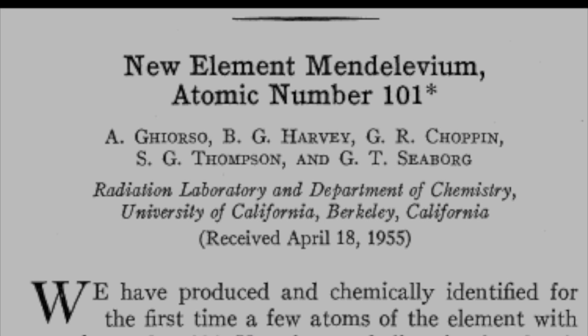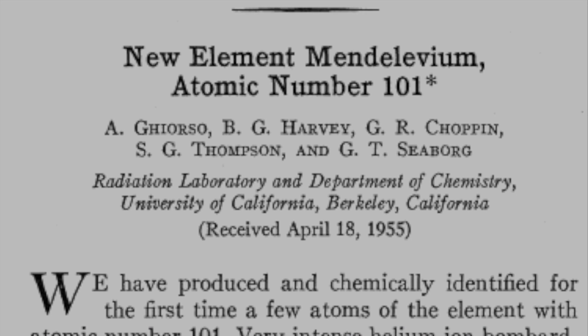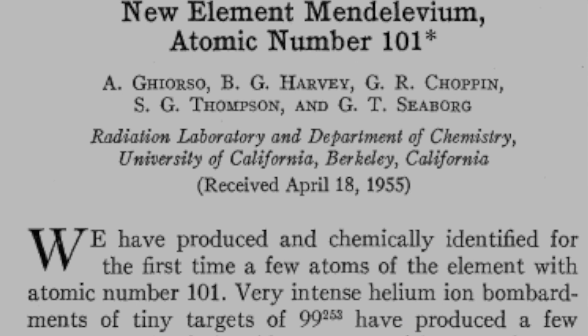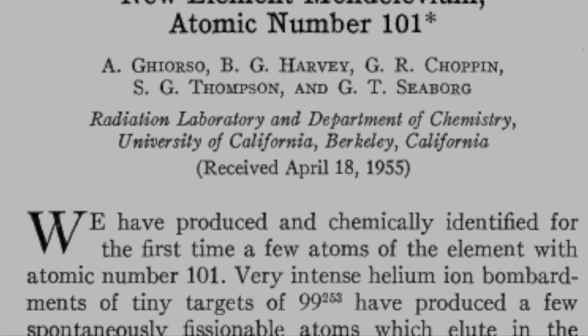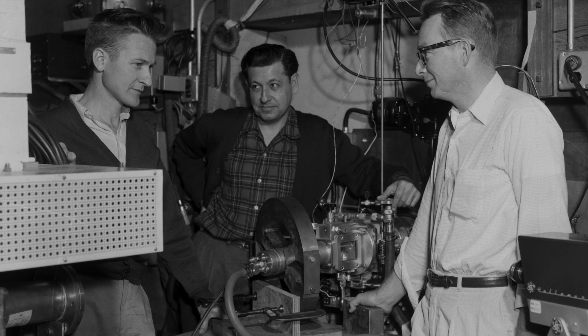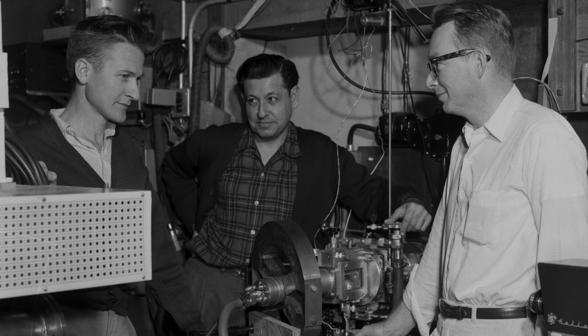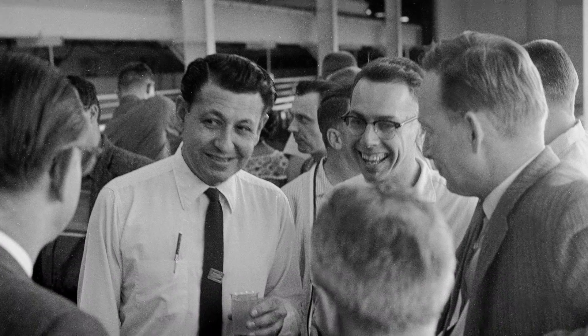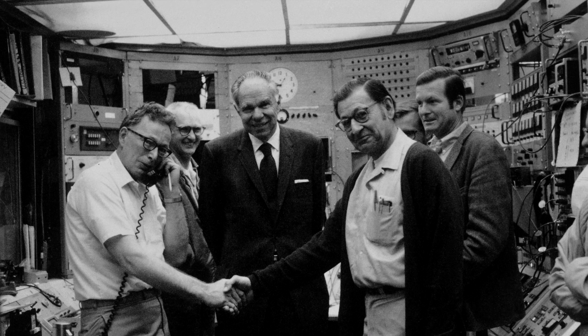The researchers named element 101 Mendelevium in their paper published in the June 1955 edition of Physical Review Letters. This was the last new element created using Lawrence's 60-inch cyclotron. Albert Ghiorso continued the hunt for new elements using a new linear accelerator and discovered five more elements at Berkeley.